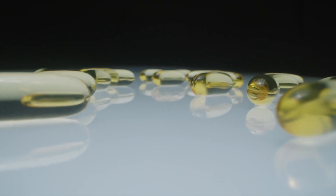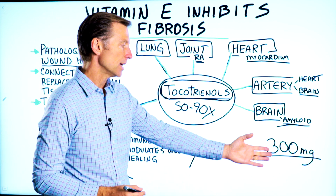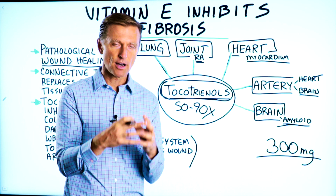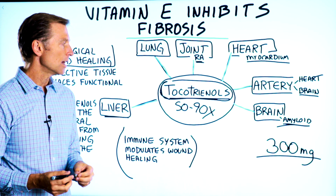The dosage I would recommend per day would be at least 300 milligrams. If you have a lot of inflammation, you can take more — maybe three times a day. I don't recommend taking the tocotrienols with the tocopherols, because sometimes the tocopherols can slow down the effectiveness of the tocotrienols.